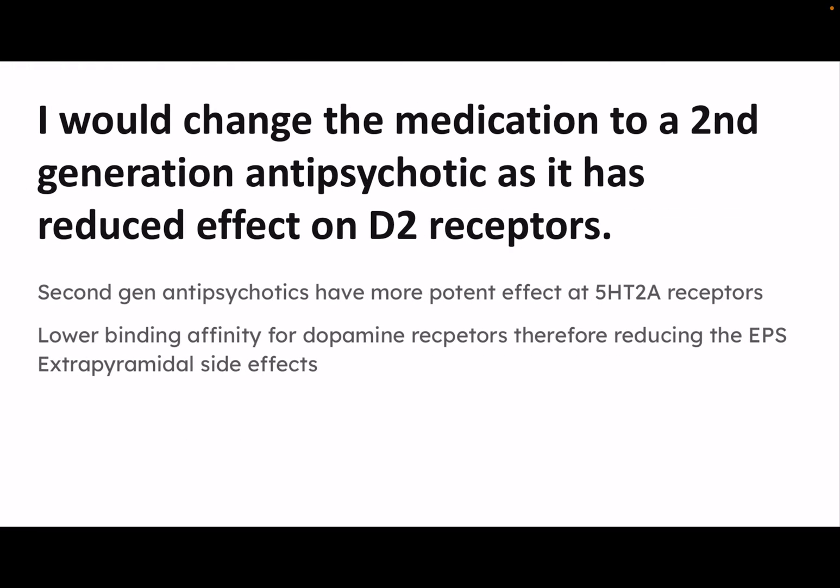Back to the clinical question: what drugs do you give next? I would change the medication to a second-gen antipsychotic, because second-gen antipsychotics are more serotonergic than dopaminergic. If they're not antagonizing the dopamine receptor as much, they're not going to cause those extrapyramidal side effects. Second-gen antipsychotics have a more potent effect on 5-HT2A serotonin receptors and a lower binding affinity for dopamine receptors, therefore having reduced extrapyramidal side effects. This is very important to know.